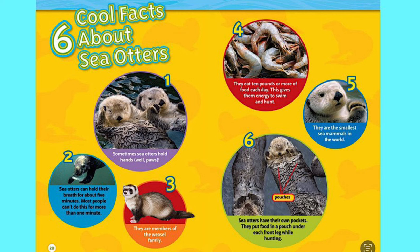Number five: they are the smallest sea mammal in the world. Number six: sea otters have their own pockets — they put food in a pouch under each front leg while hunting.